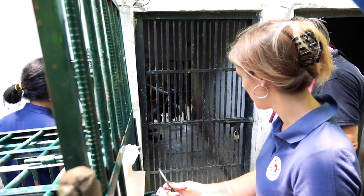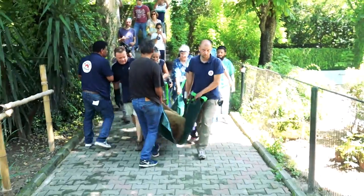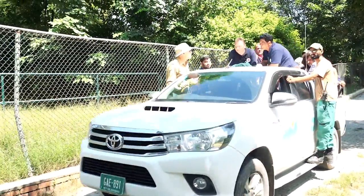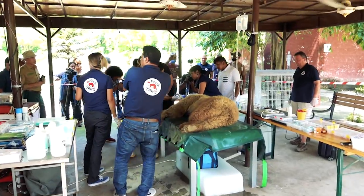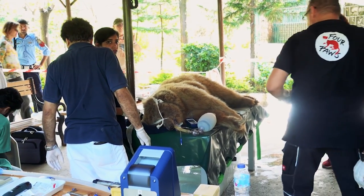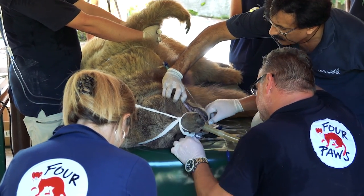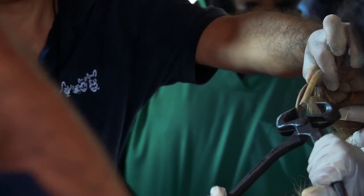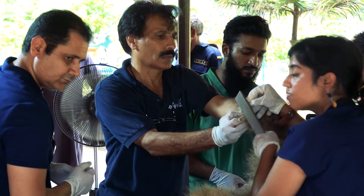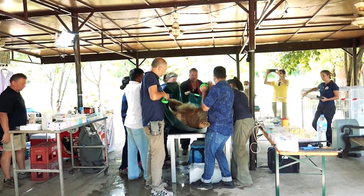All the medical checkup was completed — all vitals were read and a blood sample was taken. Both local and foreign veterinarians were present. There was special treatment for her tumour and they gave a thorough medical checkup for the brown bear, including an ultrasound — it was a long procedure. After the checkup, the female brown bear was moved to an enclosure closer to the male enclosure.